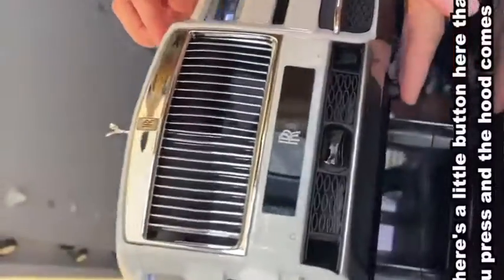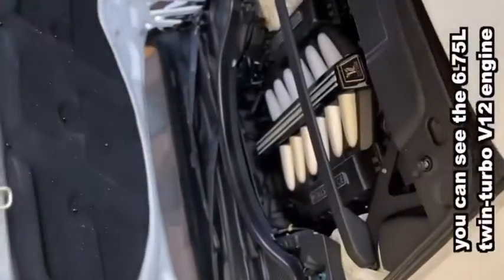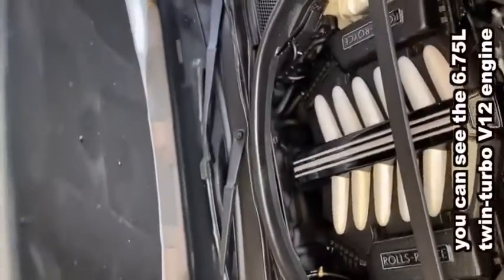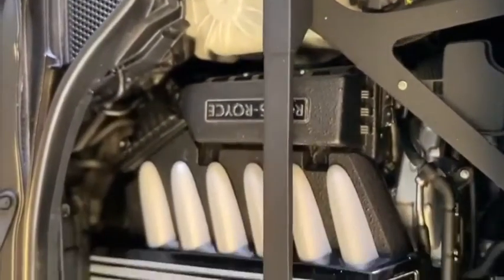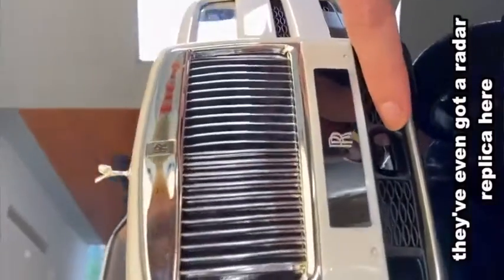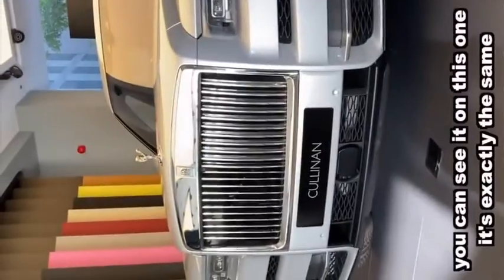There's a little button here that you press and the hood comes up. You can see the 6.75 litre twin turbo V12 engine — look at the detail. They've even got a radar replica here. You can see it on this one, exactly the same.